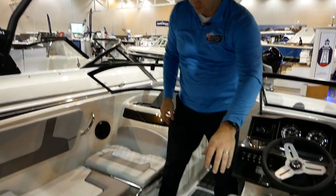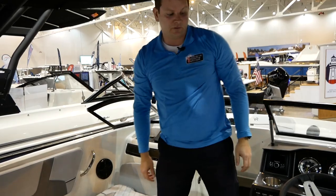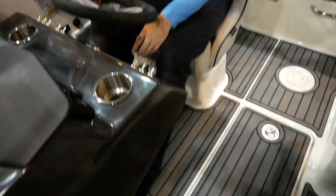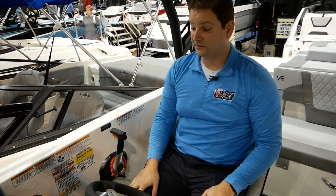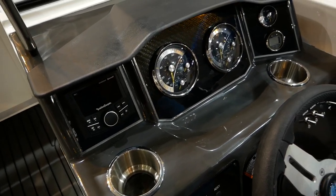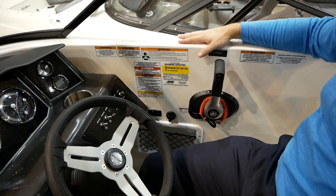There's also a ski locker here, just like traditional bow riders — a nice deep ski locker for wakeboards, water skis, or whatever you might want to put in. Moving to the helm area, it's really nice. There's plenty of room for my legs and foot space, an adjustable tilt wheel, all the instrumentation, and nice stereo controls. There are about six or seven different gauges plus a depth finder — everything you need. There's a cell phone holder with a USB plug, and I can comfortably rest my arm on the gunnel.